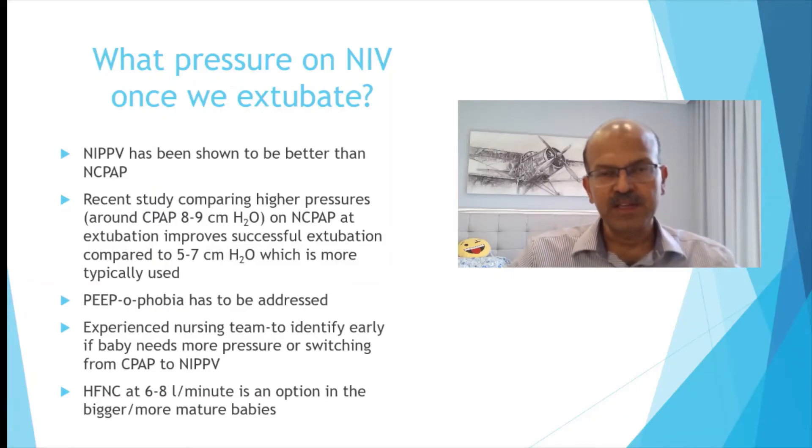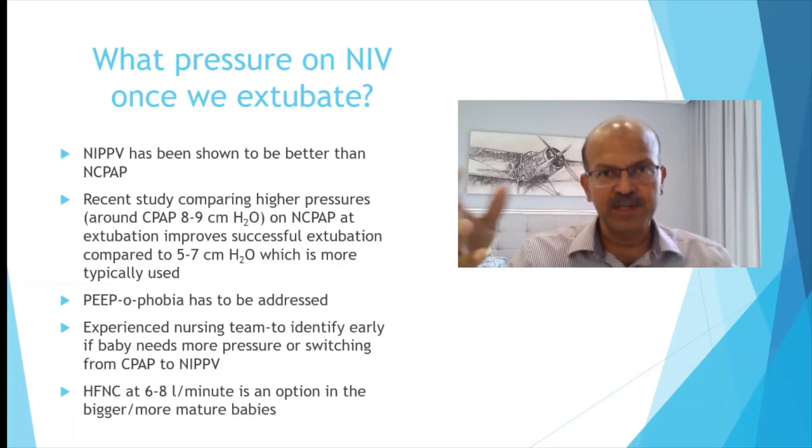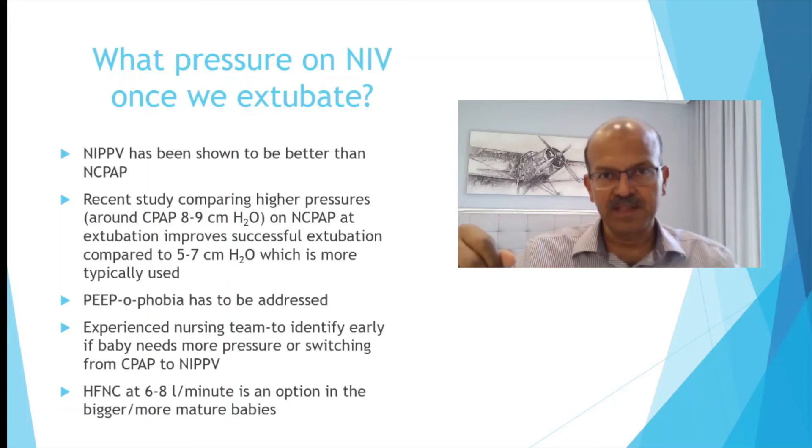Regarding what pressure to use on non-invasive ventilation after extubation — don't be worried about using a higher pressure. If you are using a RAM cannula, the pressure measurement is not what the baby is actually receiving due to circuit resistance, so you may need to add about 30 percent. For example, if you are setting 26, the baby may only be getting 20 or 22. As long as the baby is not over-distended with chest splinting, and retractions persist, you may need to increase the pressure. A recent study showed CPAP of 8 to 9 cm is better than the regular 6 cm. PEEP-phobia in the unit must be addressed — don't be scared of higher numbers. The experienced nursing team is key, and they should be confident enough to increase pressure when needed. Switching from CPAP to NAPPV is also an option.